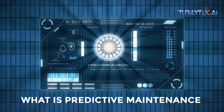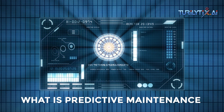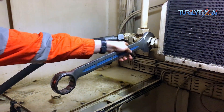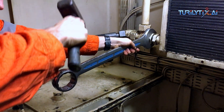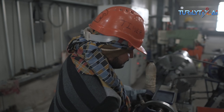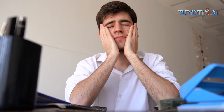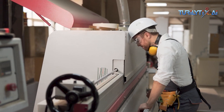Primarily, we should know what predictive maintenance is. In traditional maintenance methods, manufacturers depend on scheduled maintenance or preventive maintenance technique. This method often leads to unexpected breakdowns and costly downtime.